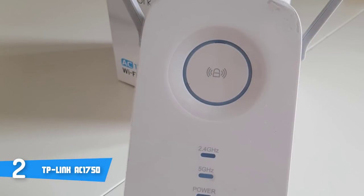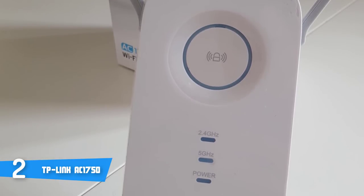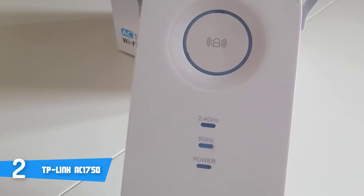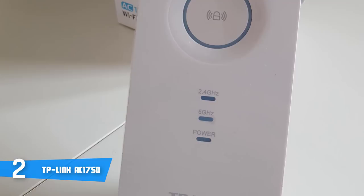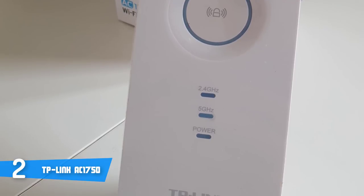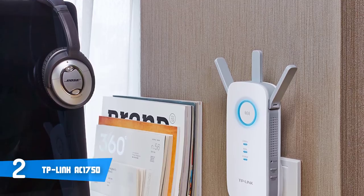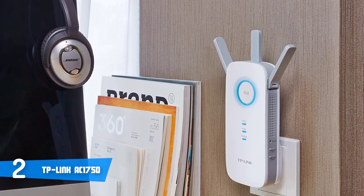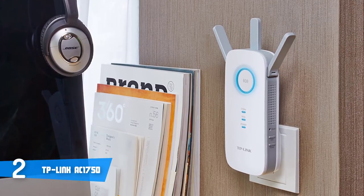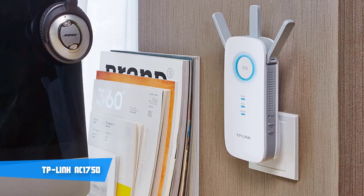Installing the RE450 is a snap, especially if your router supports WPS. Start by plugging it into an outlet close to your router and wait for the power light to turn blue. Then press the WPS button on your router and immediately press the WPS button on the extender. Once the LED ring changes from blinking blue to solid blue, you're done. Overall, if you're looking for a Wi-Fi extender that packs premium features at a fairly reasonable price, this could be your ideal choice.